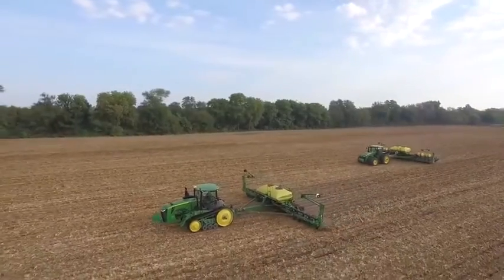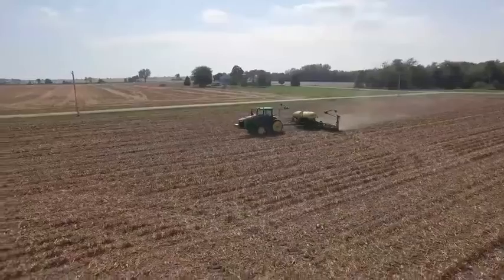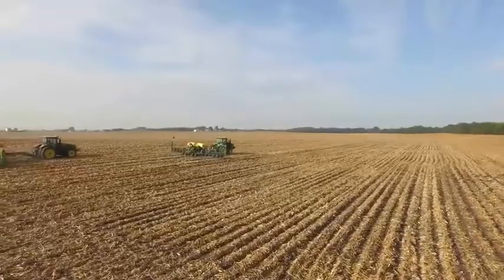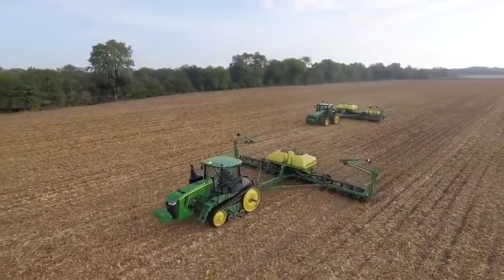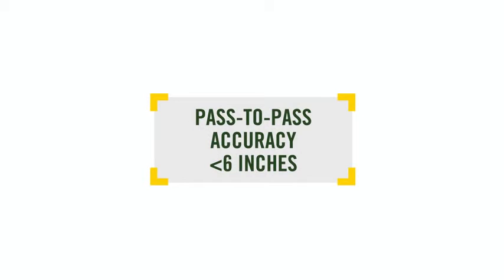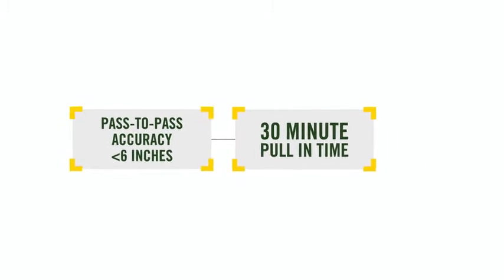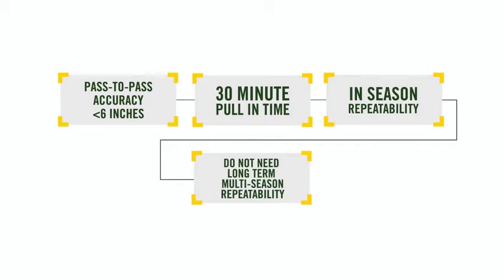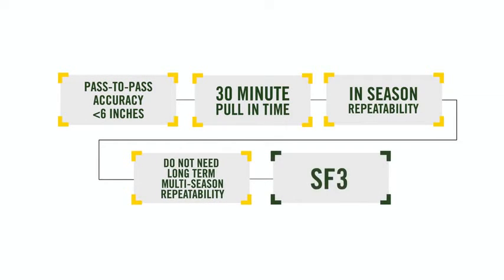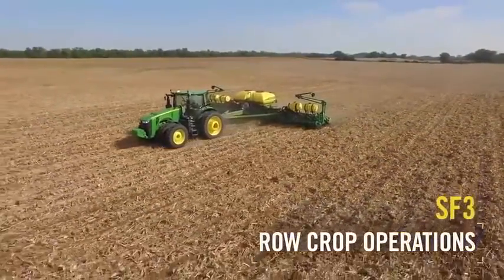Choosing the right differential correction level is important because it determines performance from pass-to-pass accuracy, pull-in times, and repeatability. If you need pass-to-pass accuracy better than 6 inches with SF1, and can work with 30-minute pull-in times for full accuracy, and want in-season repeatability but do not need long-term multiple-season repeatability, SF3 would be your best choice. A perfect example for SF3 use would be row crop operations.